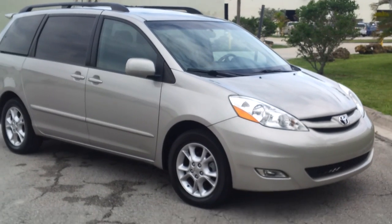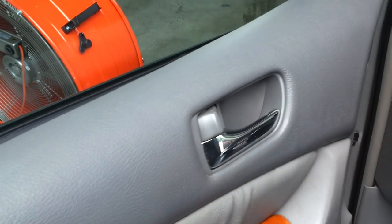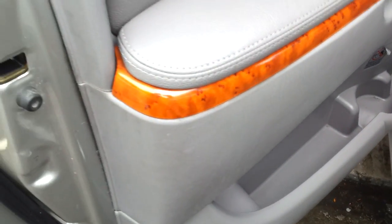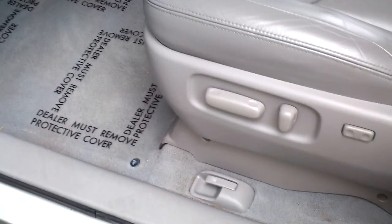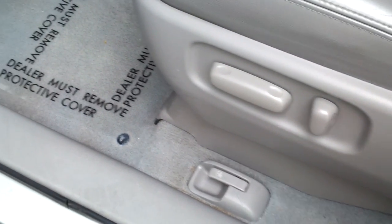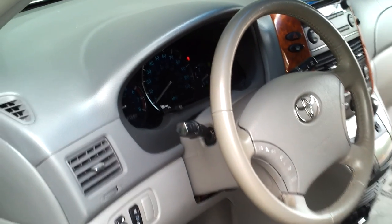Now we're taking a look at the door panel on the driver's side — it's in great condition, clean throughout, really in great shape. The driver's seat looks outstanding, very clean throughout, really in great shape — it's a power seat. Rugs are clean and in great condition. The dashboard looks good, and the steering wheel is in great condition.